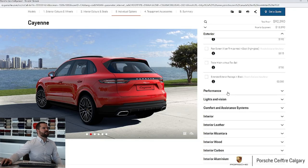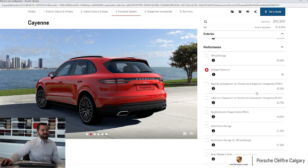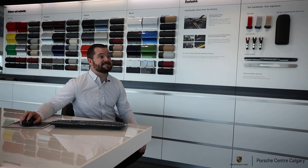Moving on to the performance section, all of these cars will come with the 8-speed Tiptronic S transmission, so there is a box there but it's always going to be ticked. Then we get into things like adaptive air suspension, which will change your ride height and ride firmness. We wouldn't put that on too many Cayennes, but it's nice to have.